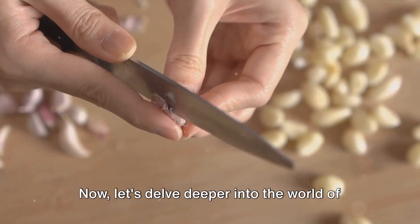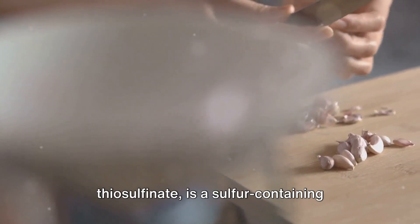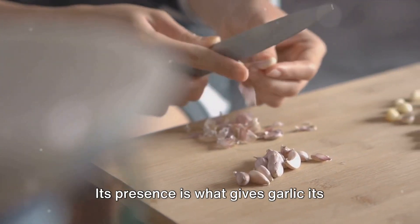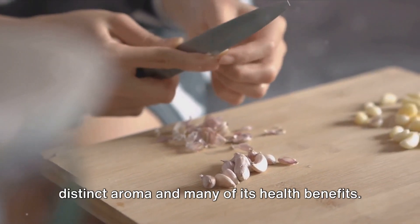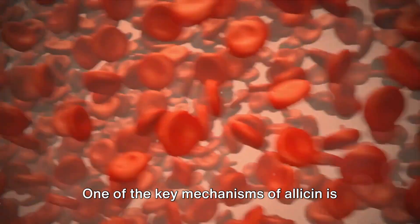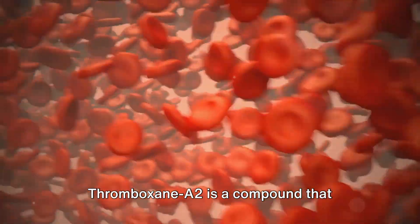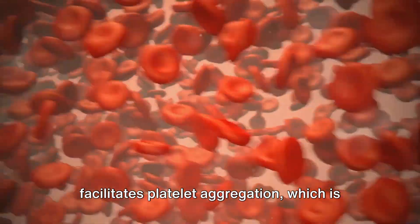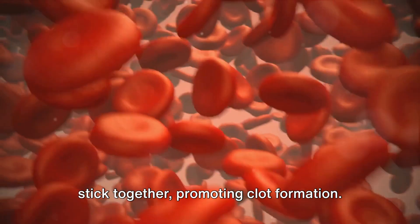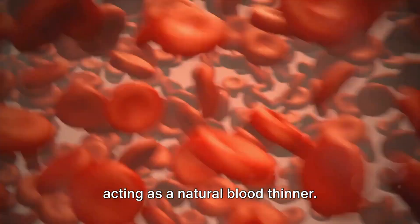Now let's delve deeper into the world of allicin and its mechanism of action. Allicin, scientifically known as D-allylthiosulfonate, is a sulfur-containing compound found in garlic. Its presence is what gives garlic its distinct aroma and many of its health benefits. One of the key mechanisms of allicin is thromboxane A2 inhibition. Thromboxane A2 is a compound that facilitates platelet aggregation — making blood cells stick together and promoting clot formation. Allicin interferes with this process, acting as a natural blood thinner.